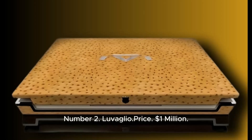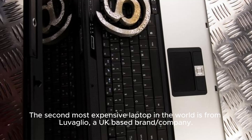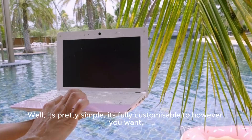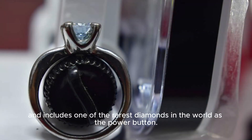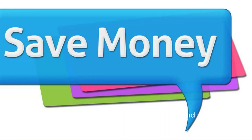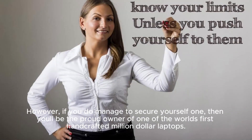Number 2: Luvoglio. Price: $1,000,000. The second most expensive laptop in the world is from Luvoglio, a UK-based company. You must be wondering how a laptop could cost anywhere near $1,000,000. It's fully customizable to however you want, and includes one of the rarest diamonds in the world as the power button. You'll also get a 17-inch OLED display, 128GB SSD, a Blu-ray player, USB connectivity, and fingerprint recognition. To purchase one, you'll need an invitation from the brand's director, Robert Sinclair. If you manage to secure one, you'll be the proud owner of one of the world's first hand-crafted million-dollar laptops.